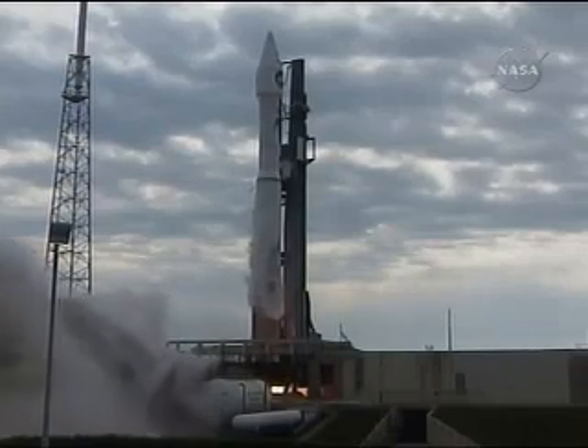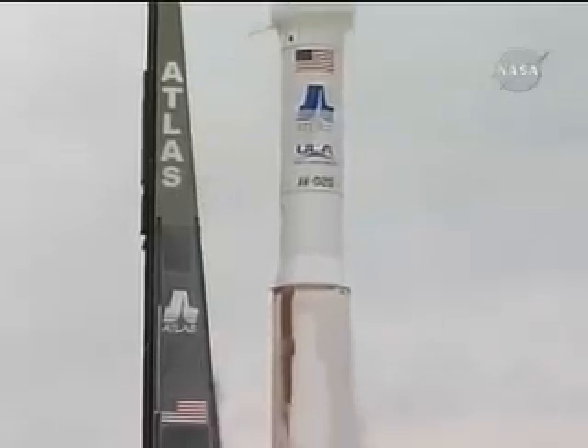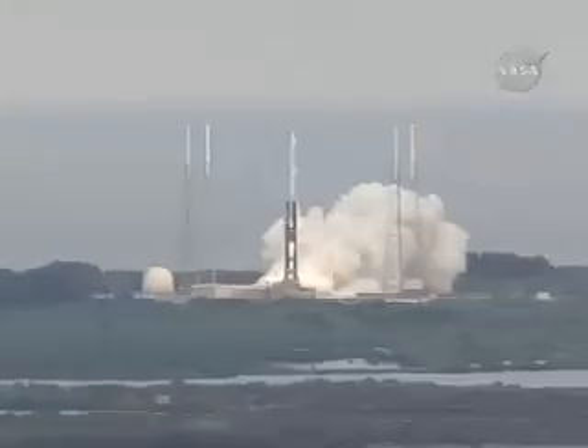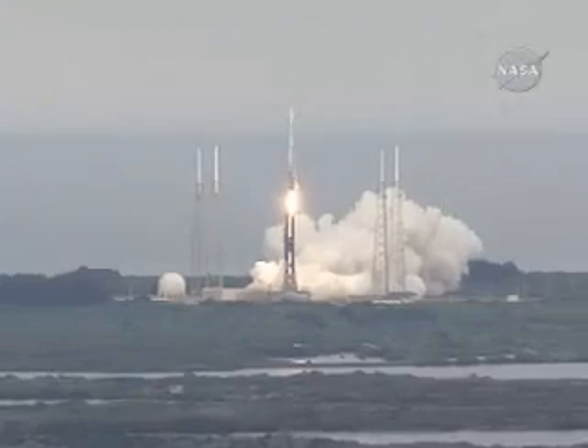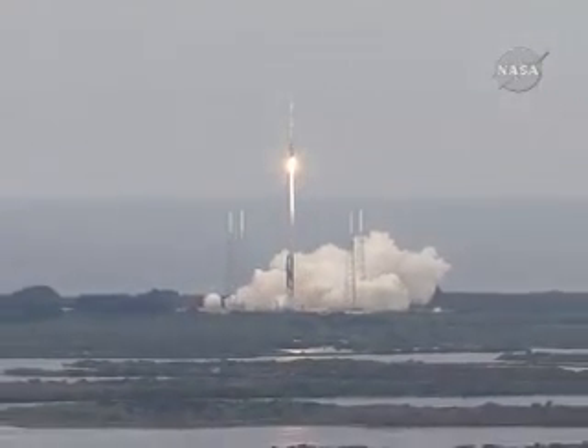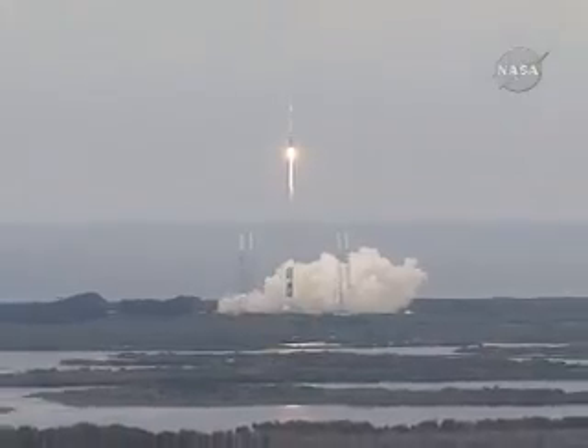Main engine ignition. And liftoff of the Atlas V rocket with LRO LCROSS — America's first step on a lasting return to the moon. And we have the pitch program in.